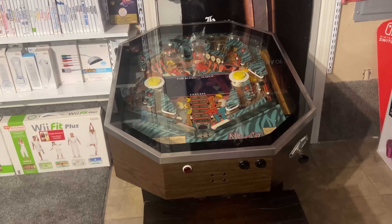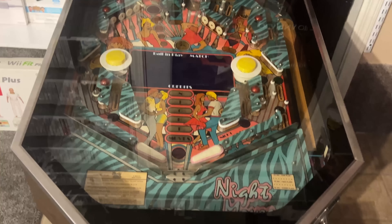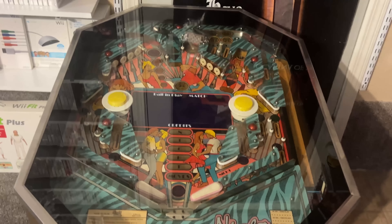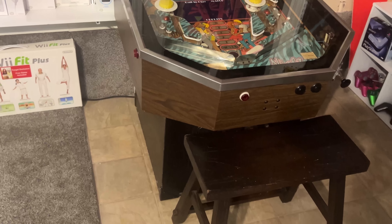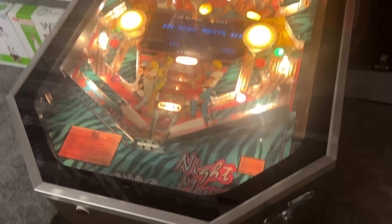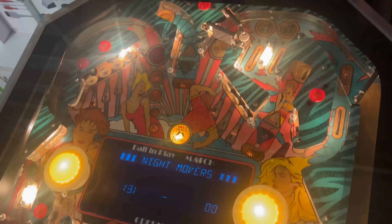I unfortunately had to turn this off while I filmed because it makes a lot of noise. But this is my Night Moves Cocktail Pinball Machine. It's incredible and so much fun. It's not the most advanced pinball machine, but it's really cool. I got it for a steal from an estate sale years ago, and I recently had somebody come out to get it all repaired — they cleaned the playfield and replaced a bunch of light bulbs and fuses, and it works perfectly. I would love to add more pinball machines and arcade machines to the game room, but right now there's just no room.